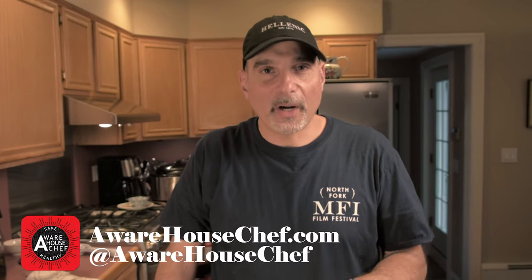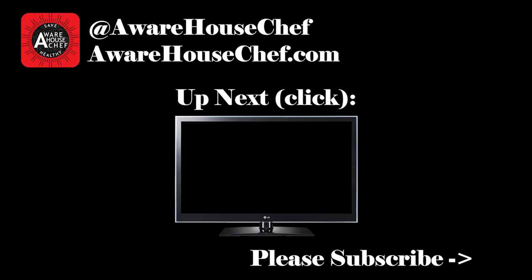So you have a really nice selection of salads, sides, sauces, and appetizers. Give them all a try and add them to your holiday table. Let me know what you think — leave a comment down below. And remember, all of the recipes I cooked today are on my website, awarehousechef.com. Thank you so much for watching. See you next time.